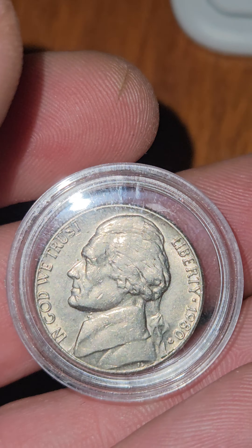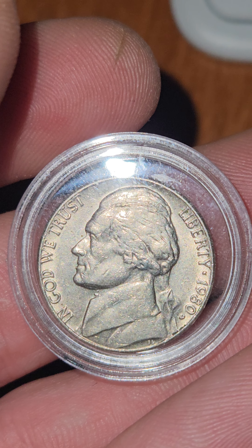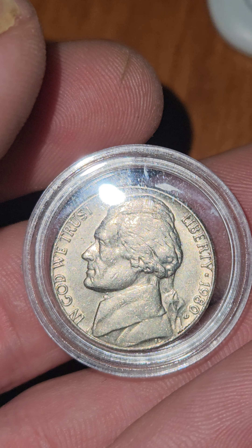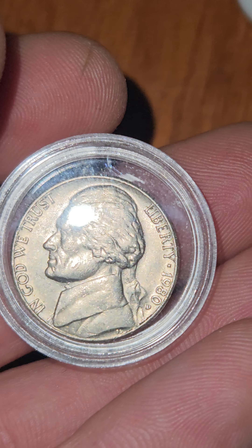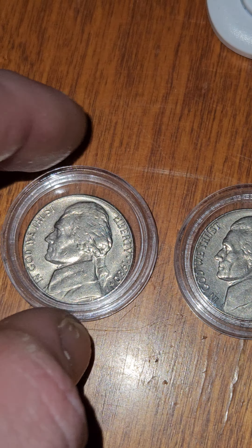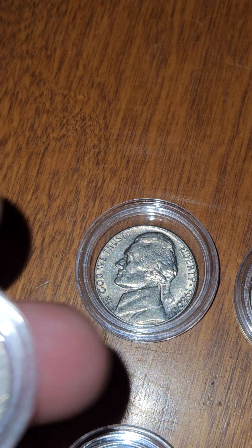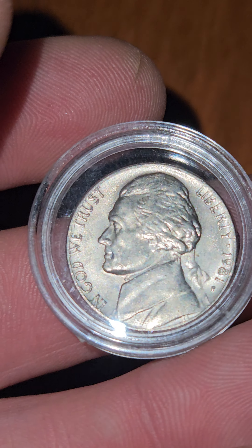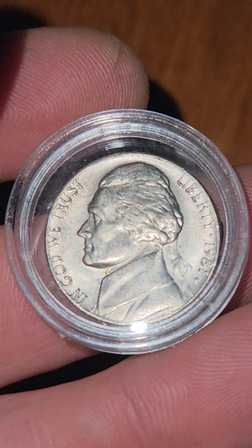I'm thinking about going with CAC. I really don't know that I want to go with PCGS — they're very busy. Or I might go with NGC, maybe. But there are a couple companies that just started grading, and I think they are better to go with because they have less of a backlog and can get your coins back faster.